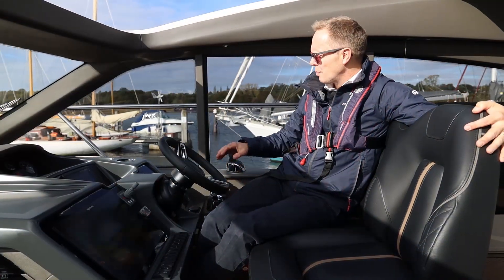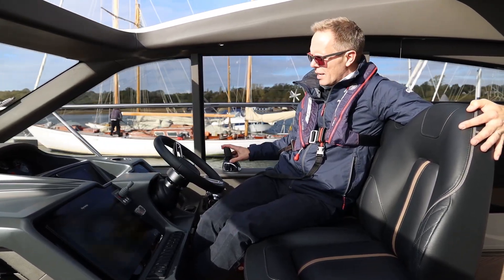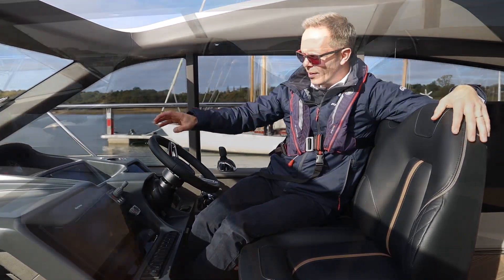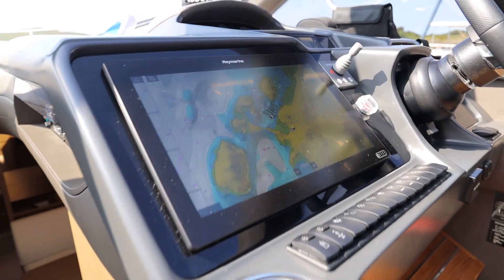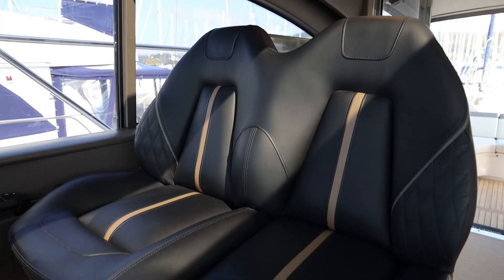Some of the nice features on this boat — obviously with the IPS drives you have the joystick, which is great for manoeuvring at low speed and in the marina. We have the large Raymarine Axiom chart plotter radar, the electronic engine controls, and the analogue gauges right at the front.